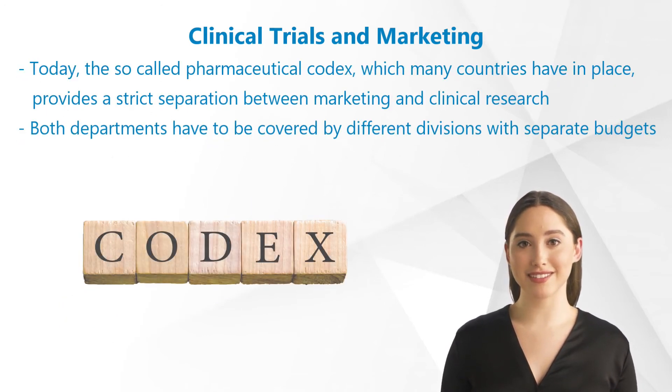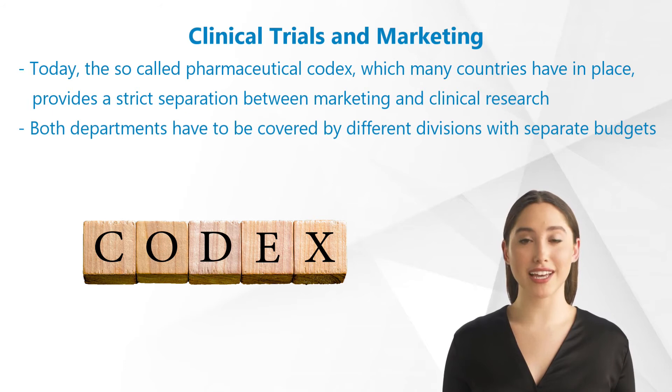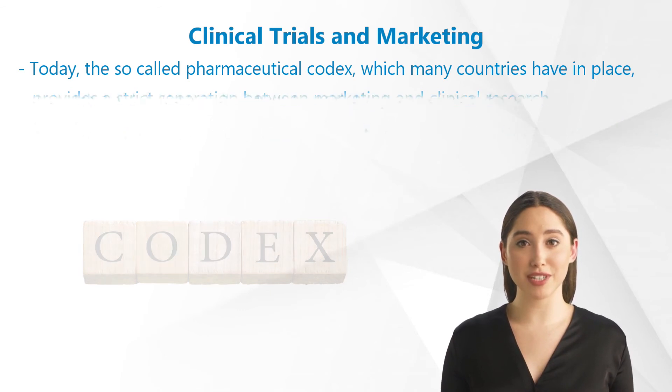Today, the so-called pharmaceutical codex, which many countries have in place, provides a strict separation between marketing and clinical research. Both departments have to be covered by different divisions with separate budgets.